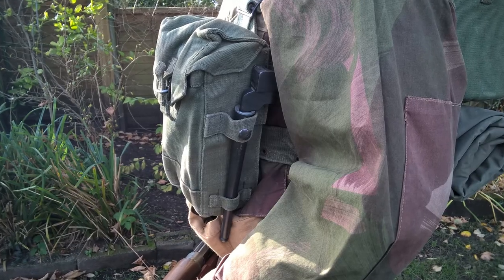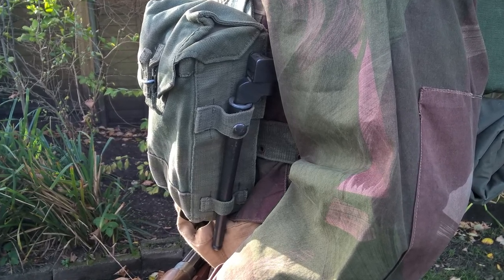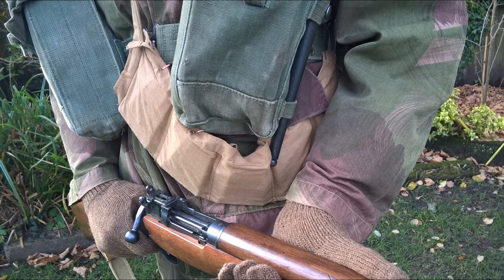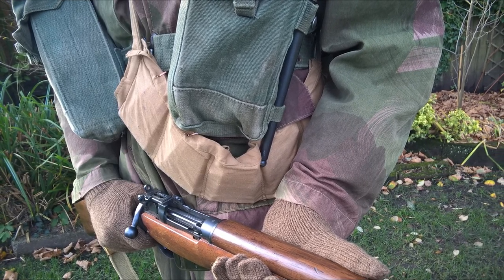On the left hand ammunition pouch we can see another interesting part of the design — the bayonet is carried in loops upon the side of the pouch. In addition to the ammunition carried in the pouches, the ubiquitous bandolier of an extra 50 rounds of .303 ammunition has been slung over the left hand pouch as well.